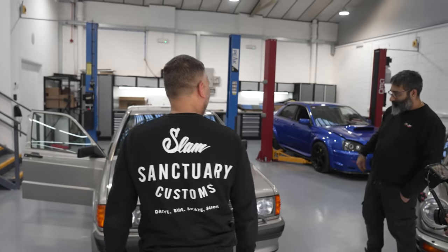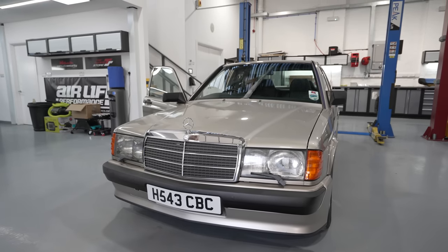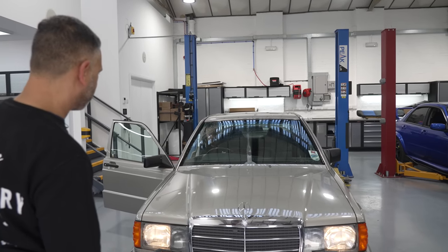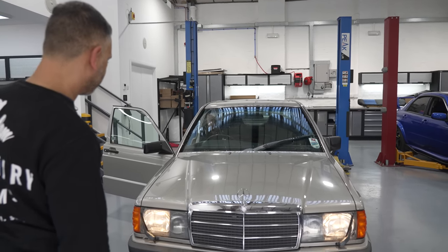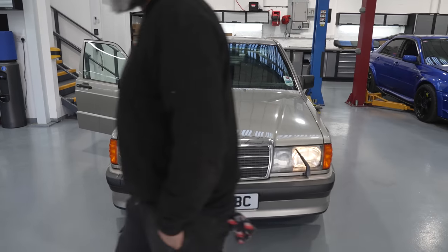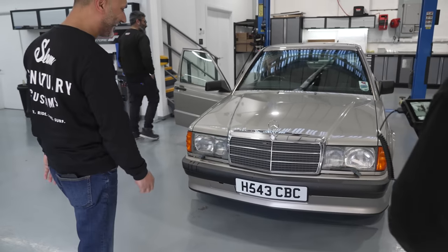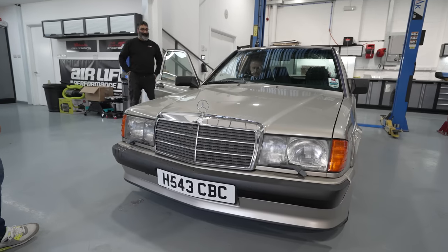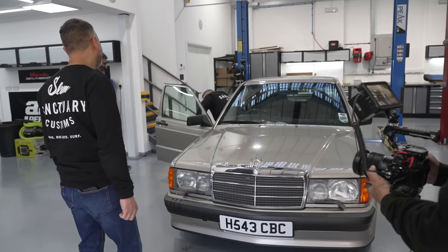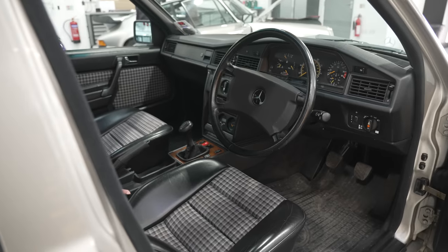Headlights on, wash-wipe — they do work! Jay has lost a lunch bet. So they do work. Now let's move on to the interior.